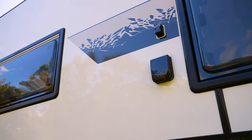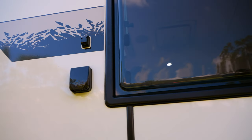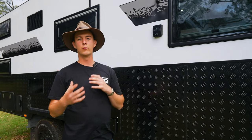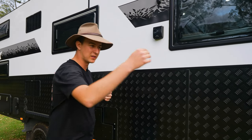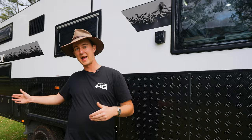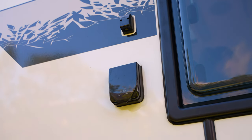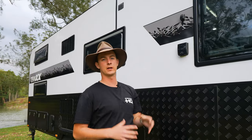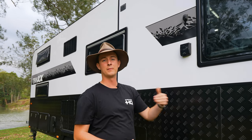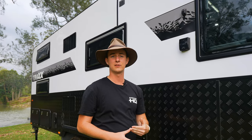Now if we keep walking down, you'll notice our 15 amp inlet is nice and centred in the van. That's purely because when you go to a caravan park — not that you need to with one of these — your lead's either going to be at the very front or the very back. This way it just finds a nice middle ground between the two. Above that is a TransGo antenna point, so if you want to bring a spare satellite dish with you, you can plug that in and automatically override your standard system.